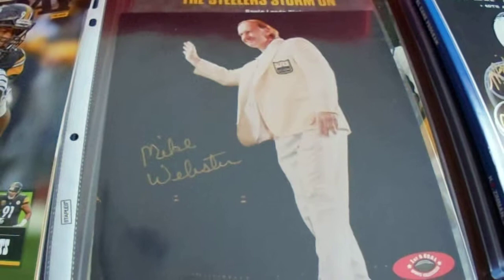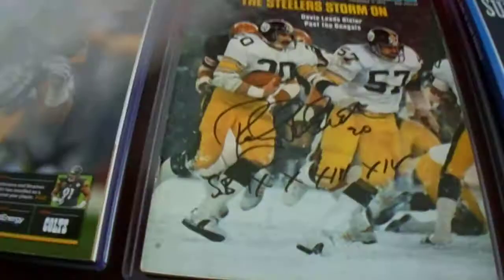And probably the nicest one of the group — I've got a Mike Webster, 'First and Goal,' with Sports Collectibles authentication.